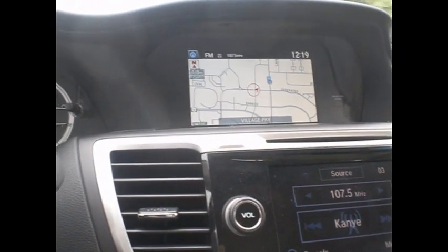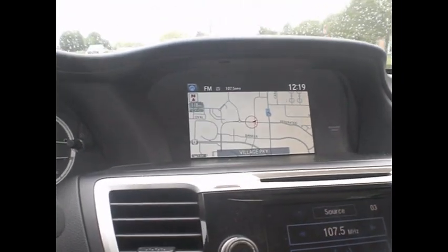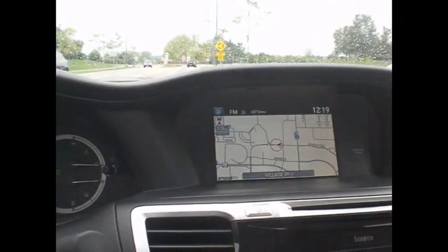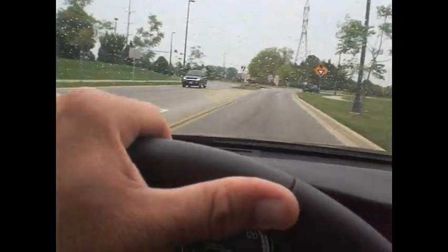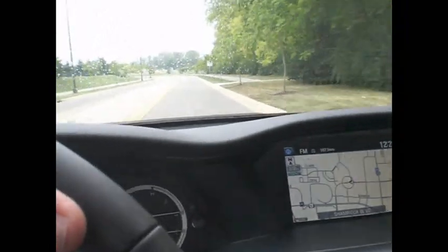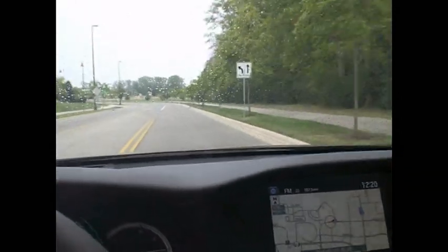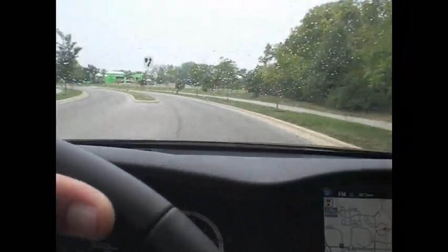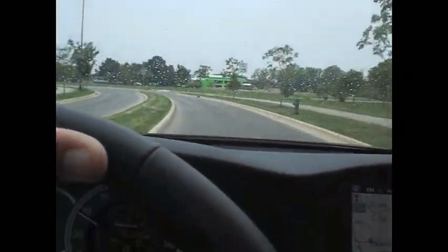I can't believe this is a four cylinder — smooth, no vibration, ultra quiet. How about that handling? No body roll. Let's go into this little curve here and see what we've got — oh yeah, easy, no problem. No oversteer or understeer whatsoever. I'm totally happy, this is great.